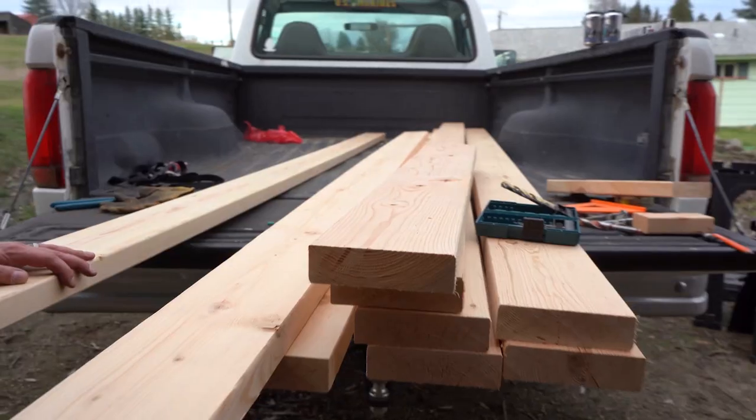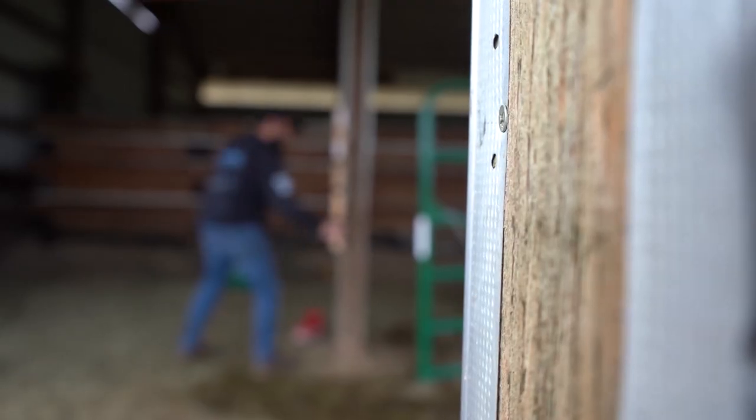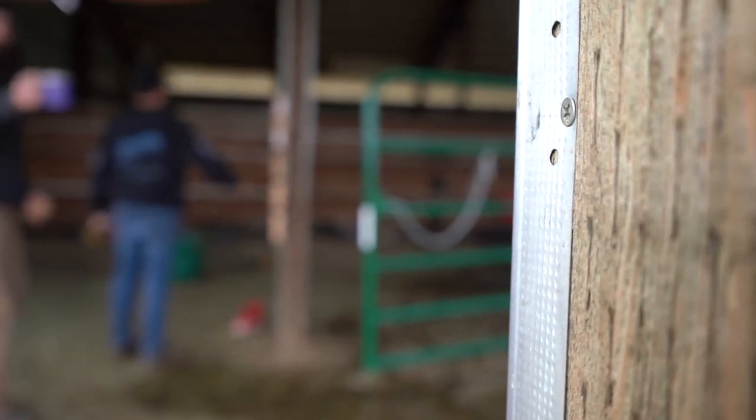Total cost we're looking at is probably close to six hundred dollars.